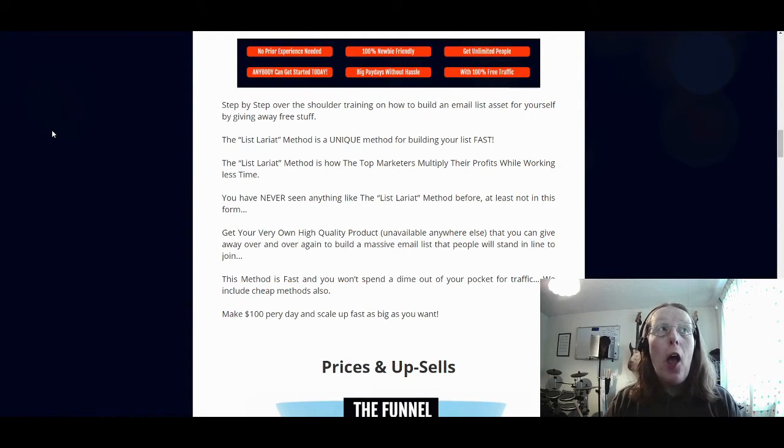What is List Lariat all about? List Lariat is teaching you how to actually build your buyers list. It does this by step-by-step over-the-shoulder training on how to build an email list as an asset for yourself by giving away free stuff. Giving away free stuff is nothing new — it's been used in online marketing for a long time, especially through funnels where the first thing in the funnel was given away for free, and then the next thing was given to the buyer at a discounted price.